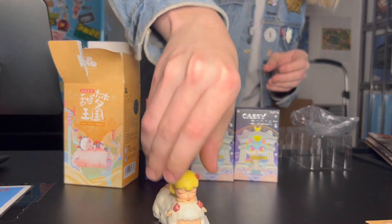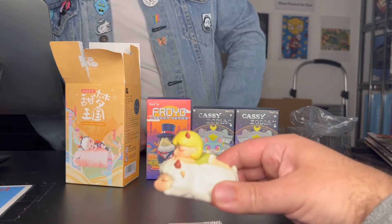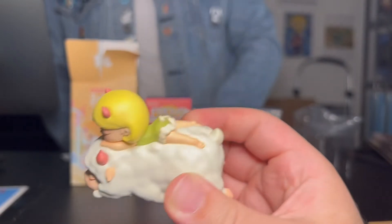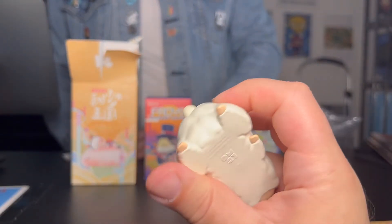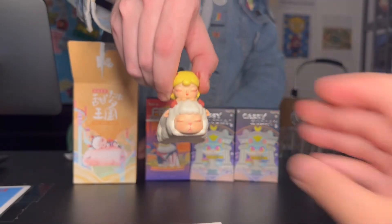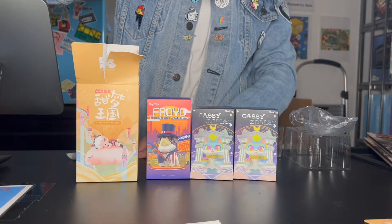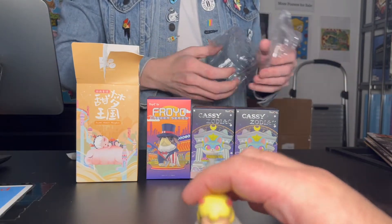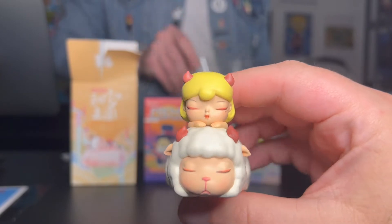Look at that — that's really cute, it's adorable. Looks like it's on a marshmallow. So it's a little girl sleeping on a lamb, or a sheep. That's really cute. The eyes, though — the eyes are a little strange, it's a little creepy. I like it though. Her eyes look like perhaps she was stung by a bee and they've swollen shut.